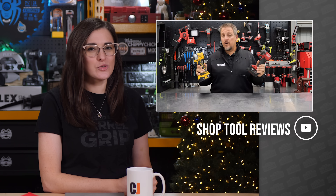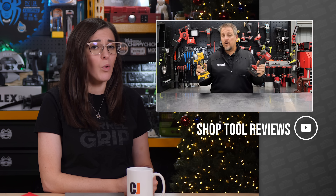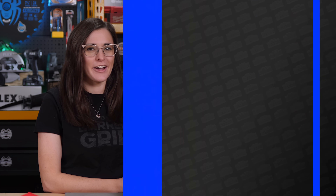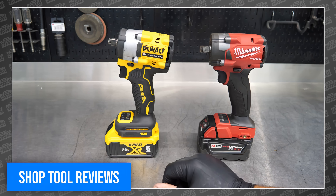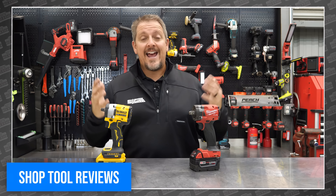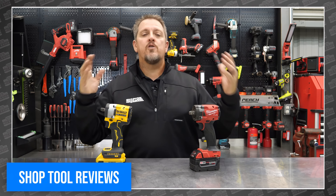Tim Johnson got his hands on the new DeWalt DCF921 Atomic Impact Wrench a few weeks ago, and the first question that flooded his comments was how does it compare to its Milwaukee competitor? He heard you and decided to find out. Tim ran through the specs and features for both and then put them to the test. Both tools have an absurd amount of power considering how compact they are.